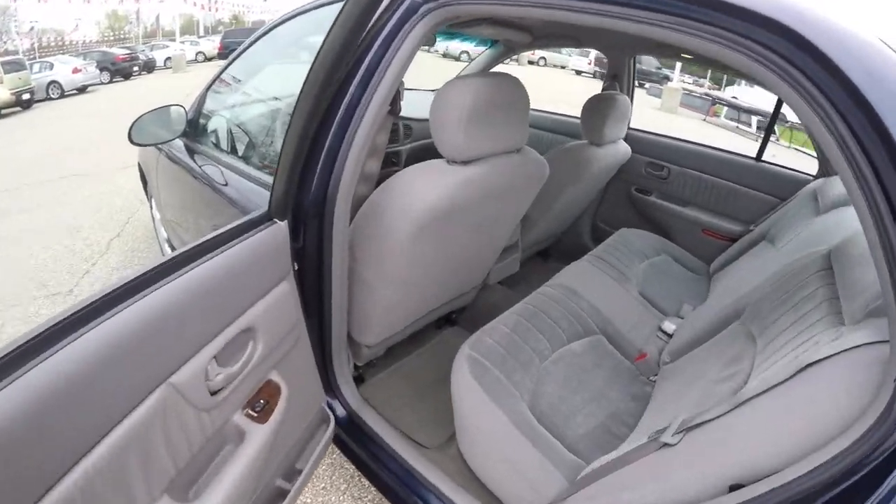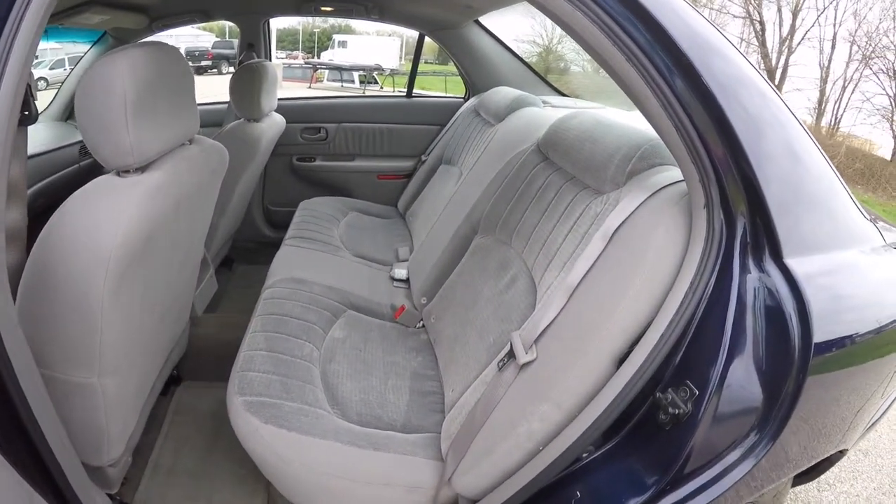Taking a look at the rear seat — very nice and spacious, seats three across. There are integrated head restraints on the outboard seating positions.